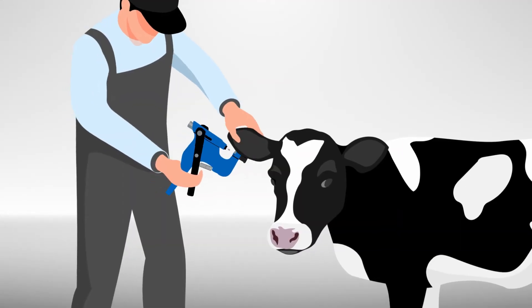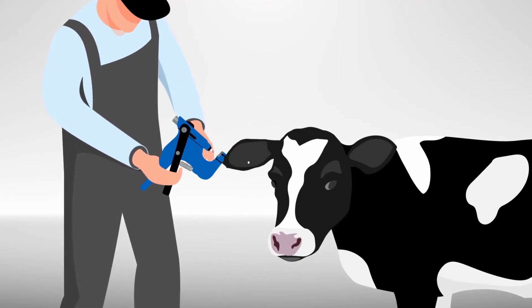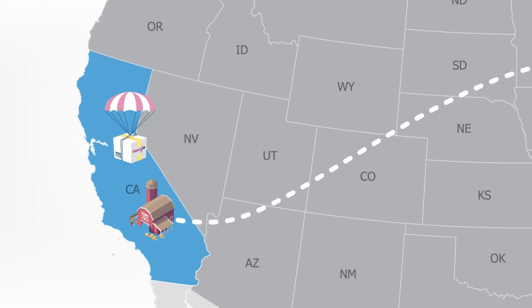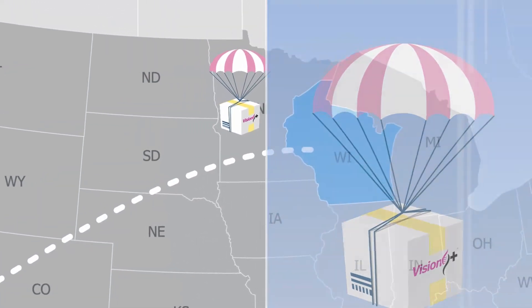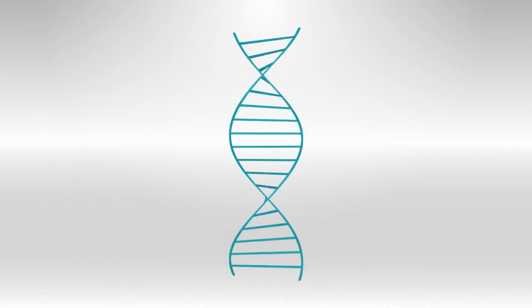Genomic results are easily attainable by using an applicator and a TSU tube. Any dairyman can take a quick tissue sample from any animal. By sending the TSU tubes along with a packing slip into the ST Genetics lab, Genetic Visions ST, our genomic team will pull all the data you need.